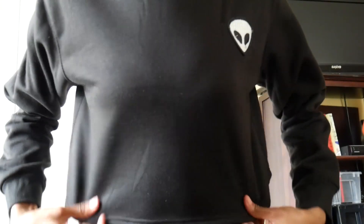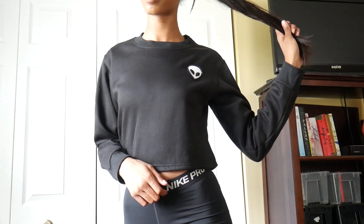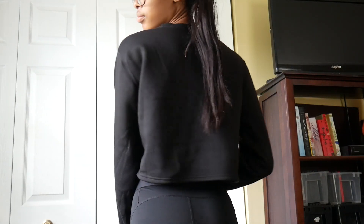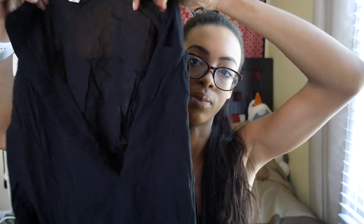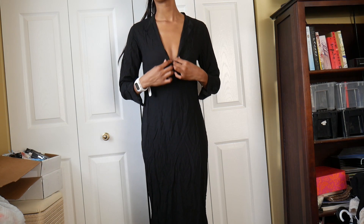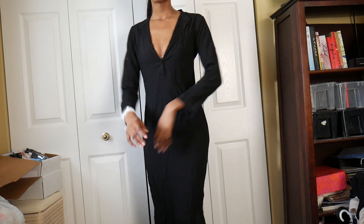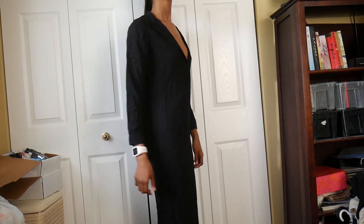I've got a nice little pile from Romwe. The first thing is a cropped sweatshirt which is so comfy — it has a little alien on it which I thought was super cute; reminds me of Brandy. Very, very warm. Then I got this dress. I don't know if I like the fit or not — it's just a really long black dress. It doesn't quite go all the way down to my ankles. I got it in a size small.